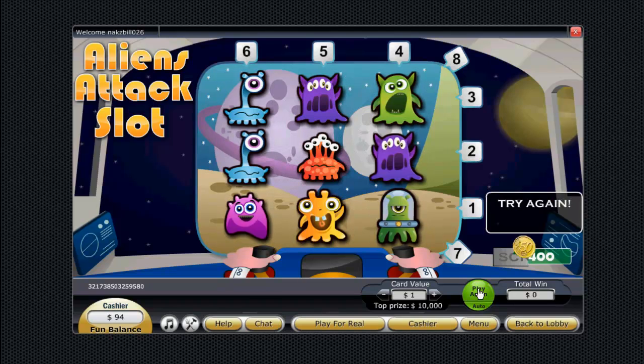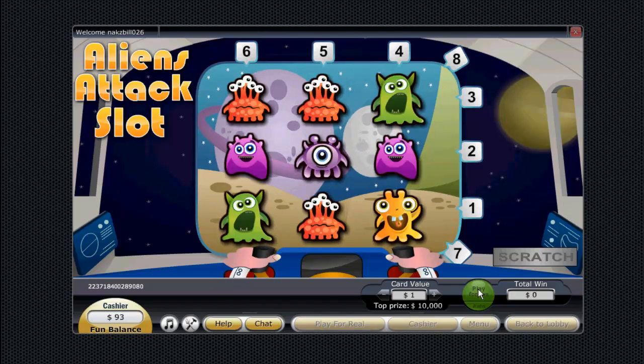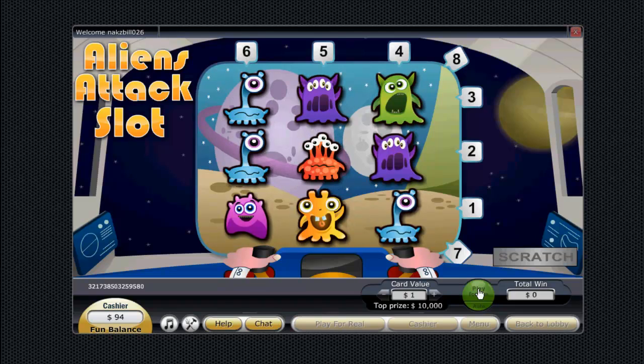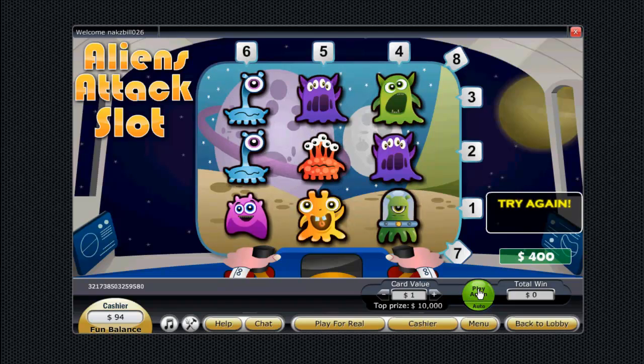In summary, Scratch Mania is an extensive instant win site that features scratch cards, casino games, and slots that look good and play even better. Free and real player modes are given here, so you'll be able to explore both modes if you want.